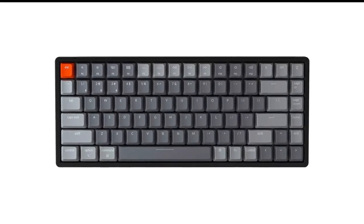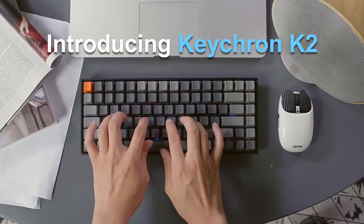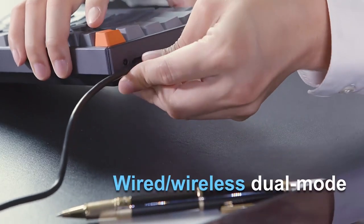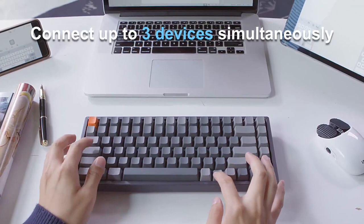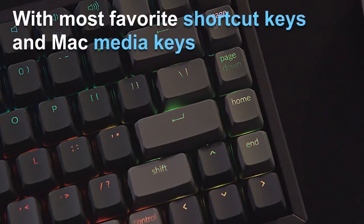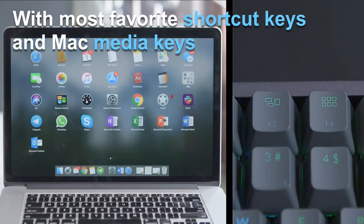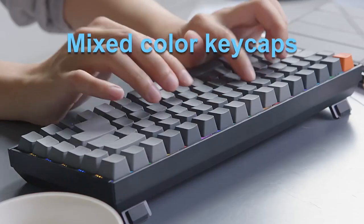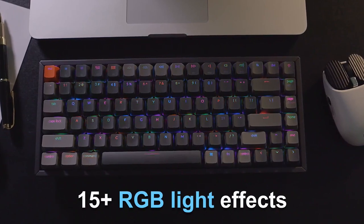Number 3 in my list is the Keychron K2 Version 2 wireless gaming keyboard. This is exceptionally cheap for a wireless keyboard, even more so for its high quality. It starts out at just $69, and for that you get a decent-sized gaming keyboard with great wireless functionality and genuinely mechanical Gateron switches. Its design is nicely simple with gray ABS keycaps and a slightly more compact 84-key layout that only skips out on the numpad and offers a slightly squashed nav cluster.